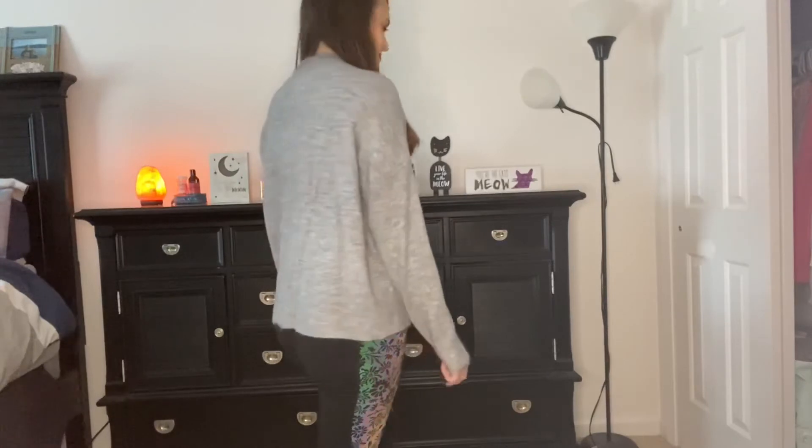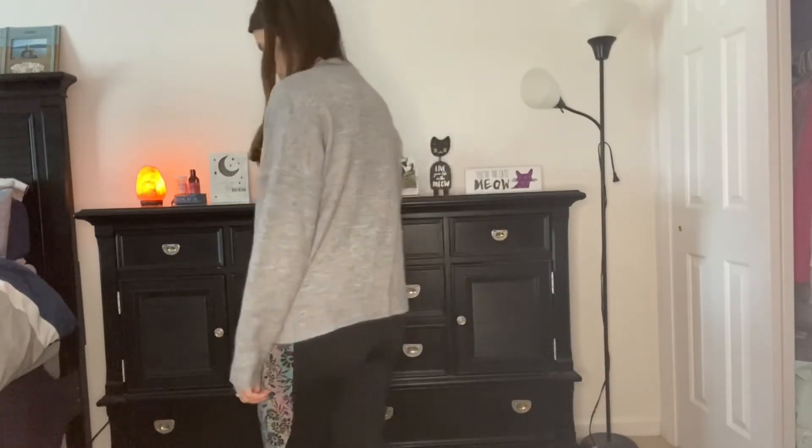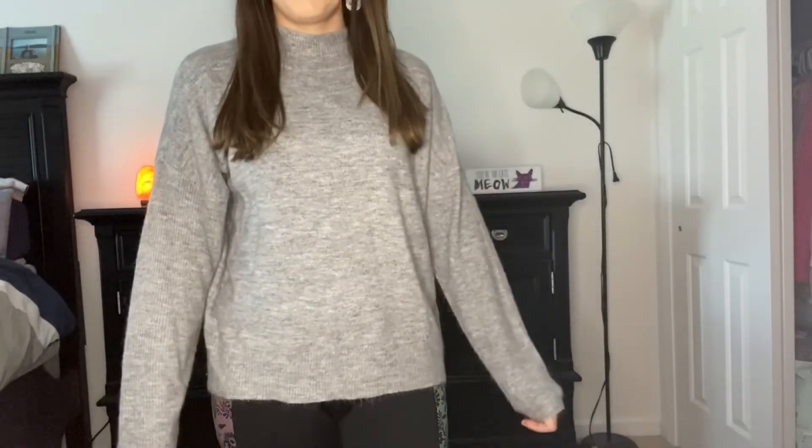This is a very simple sweater but you can pair it with anything, which is nice. I also like that it has a little bit of a turtleneck, which adds something and keeps you warmer. You can pair this with a really nice pair of earrings and it will dress it up, so I think it's perfect for work.